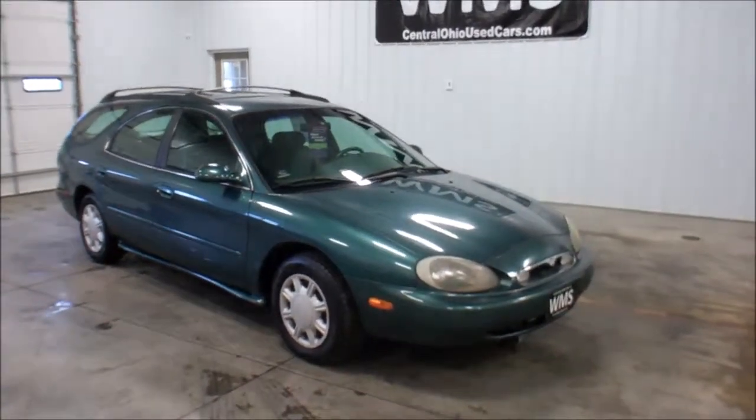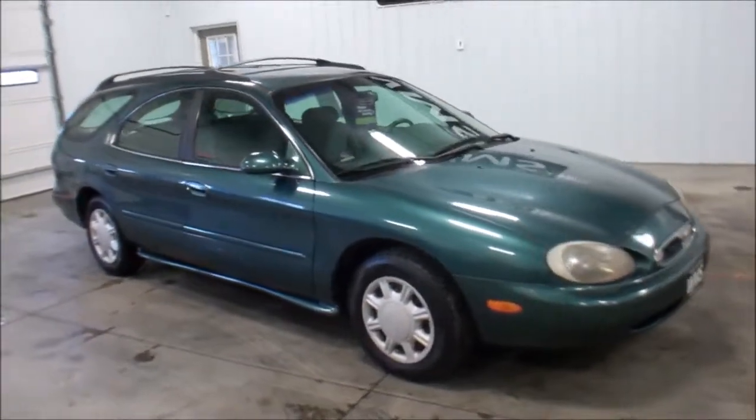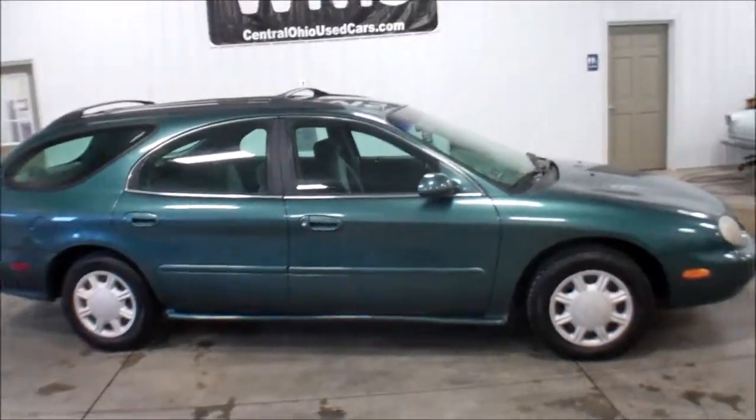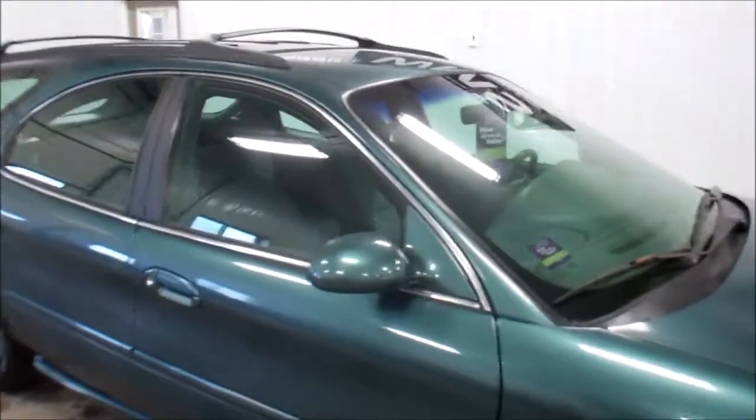Right now I'm going to show you a 1997 Mercury Sable. It's a nice little wagon. It has 135,000 miles on it. Still doing good with the miles. Rust has gotten it — I'll show you some spots.